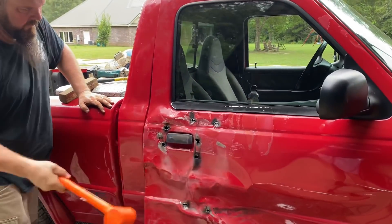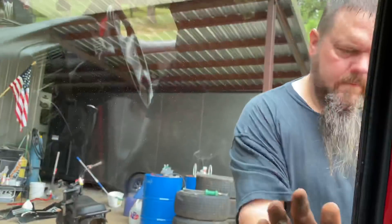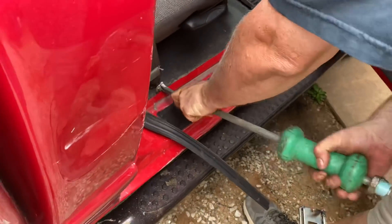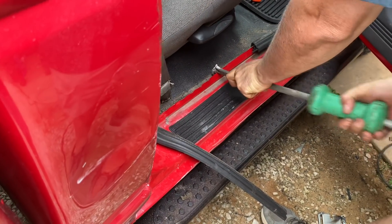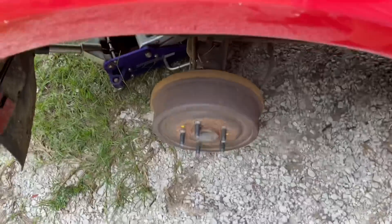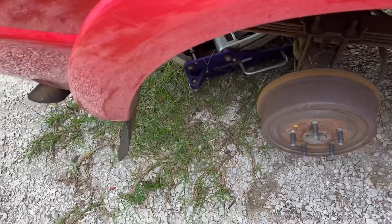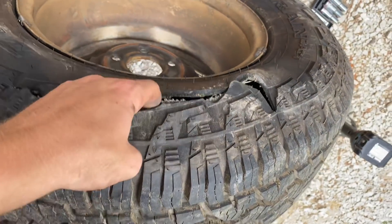He said not to hit the block. Get me a pry bar. We had to take the right rear off because we thought it just un-beaded whenever he shoved us. But we were wrong — it actually cut the sidewall out of the tire. I don't know how that happened.